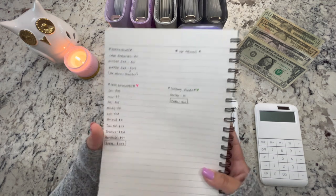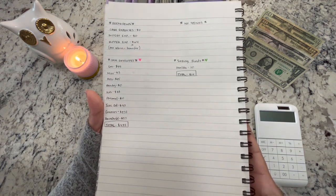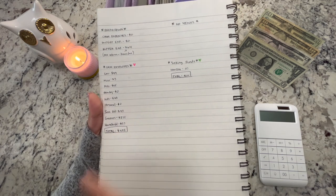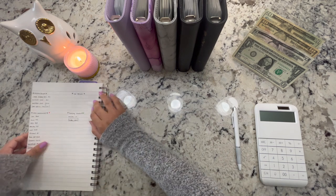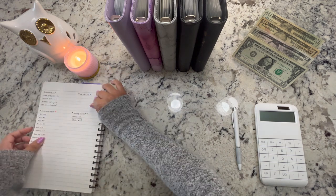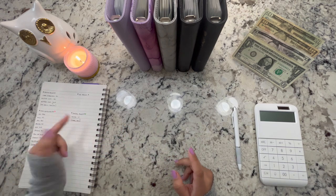$432 of that is from cash envelopes and only $10 from sinking funds, so we're off to a good start. Now I'm going to start with sinking funds since there's only one transaction — and that's from the health envelope for Brian's medicine.